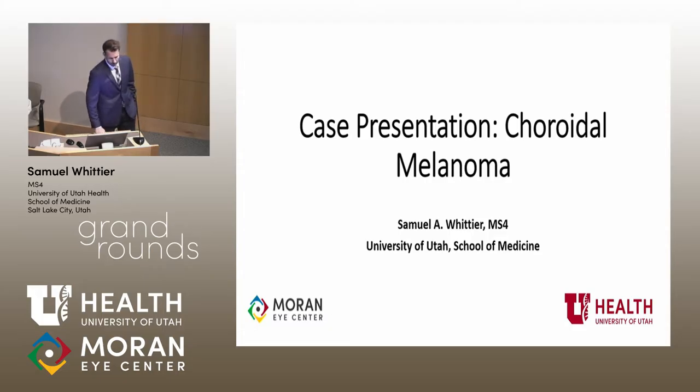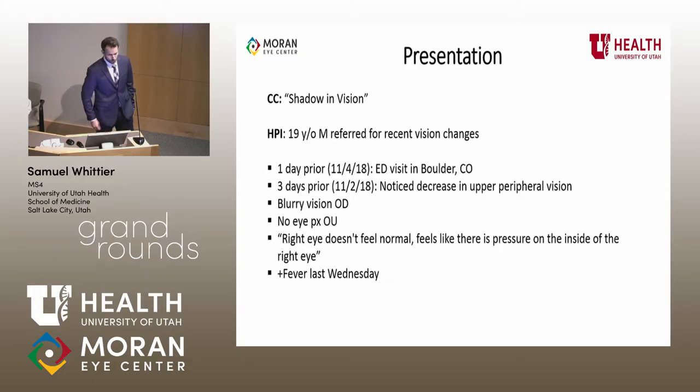I met this patient in the plastics follow-up clinic, but he initially presented to retina with Dr. Bernstein. His chief complaint was shadow in his vision. He's a 19-year-old male who was referred for recent vision changes. He was seen the day previous in the Colorado Emergency Department with these vision changes, and three days before we saw him, he had upper peripheral visual field deficits that began with some blurry vision. He was not having any pain bilaterally — mainly complaining of this pressure sensation along with these visual symptoms, and he had a fever the week previous.